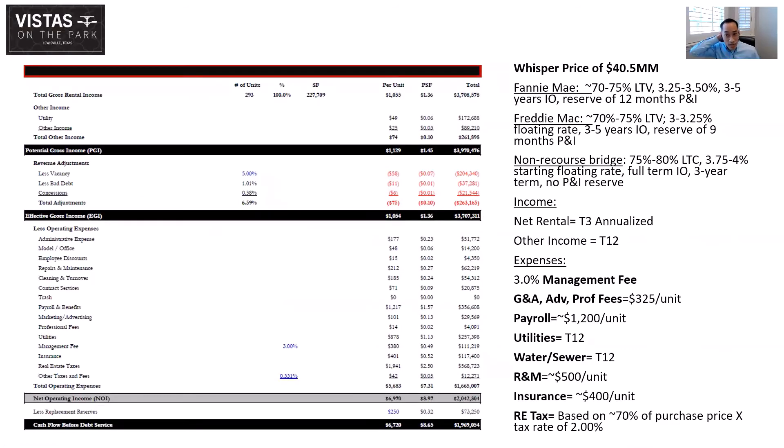Do you guys have a whisper price set on this deal? We're whispering $40.5 million, which is $140,000 per unit. Basswood Manor across the street is a 1970-built property under contract at about $130,000 a door, and they're going to be spending more money there, so the basis feels good relative to that asset. At our pricing, this is about a 4.5% cap rate tax-adjusted, while everything else we're seeing priced in the market right now is about a 4.0%. That additional yield should really help on the proceeds front if you're attempting to get an agency loan.